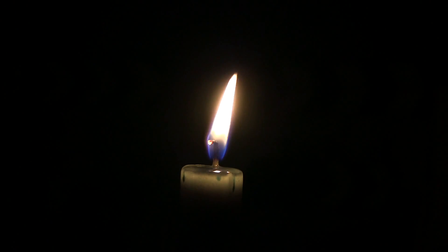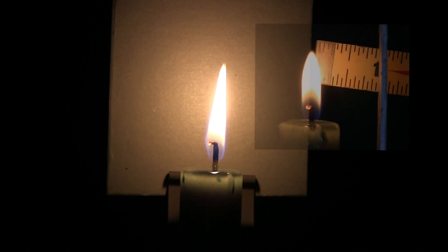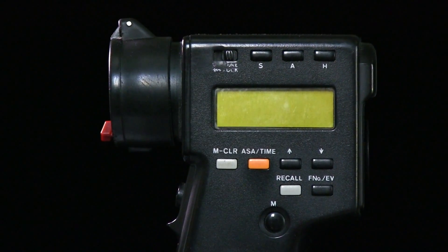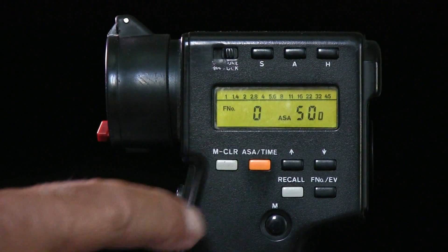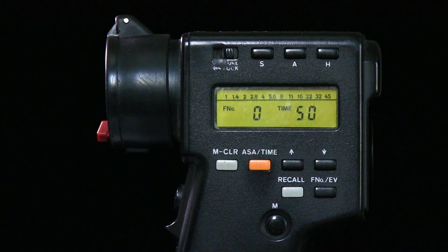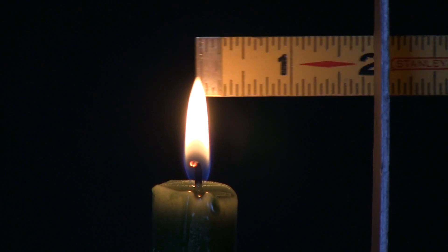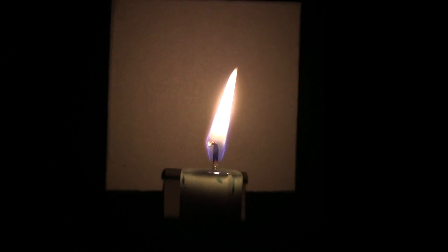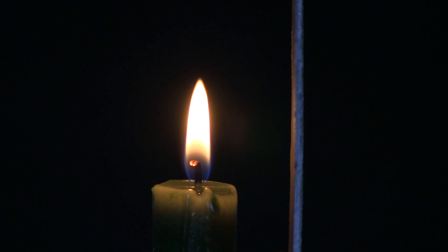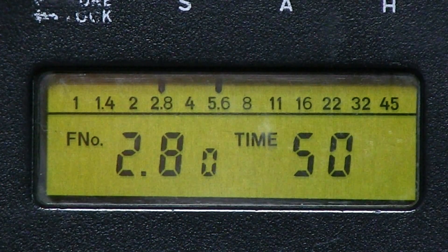A candle might look bright to the naked eye, but in fact it gives off very little light. This gray card is one inch from the flame. A spot meter is a good choice for a reading in this situation. The sensitivity is set at 500 ASA and the shutter speed is a 50th of a second. That gives us a 5.6. Now let's move the gray card two inches from the flame to f8. By doubling the distance from the source, we lost two f-stops — that's four times less light hitting the gray card.